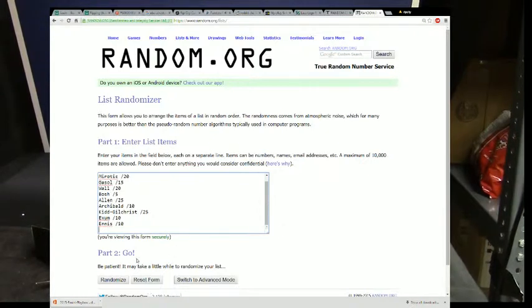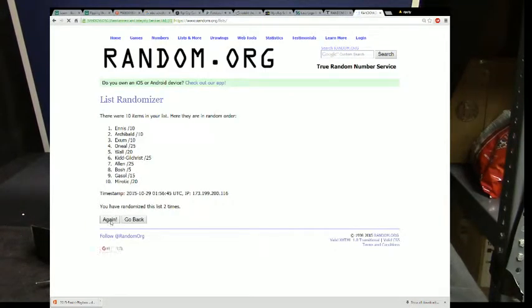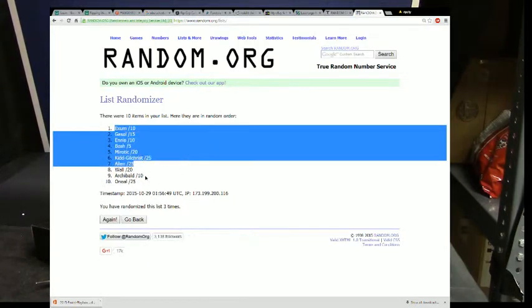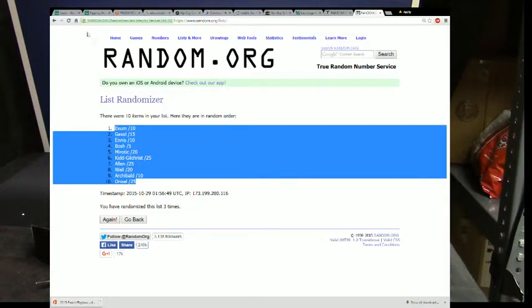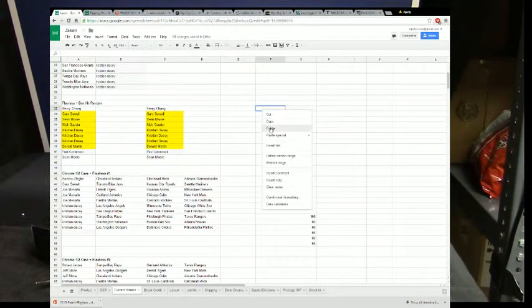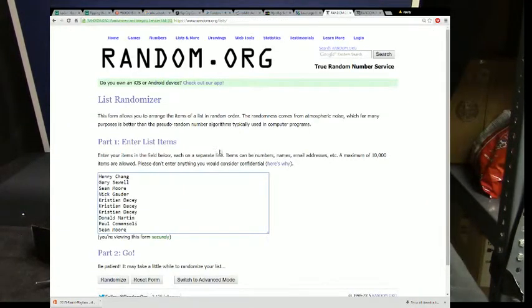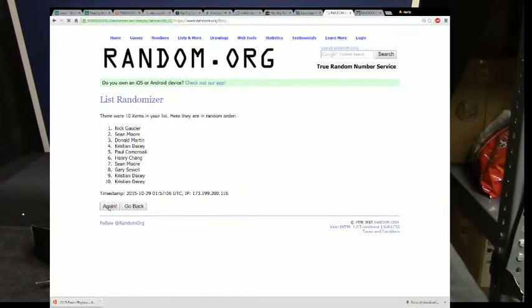Okay, so three times on this one — one, two, and three. All right. It doesn't mean anything in the world right now. It means nothing, it means absolutely nothing. Put that right there. And here our people is — one, two.